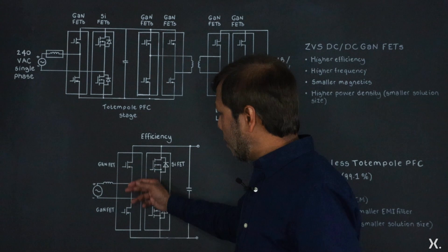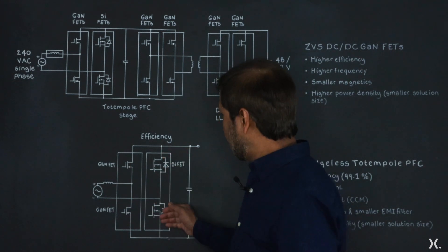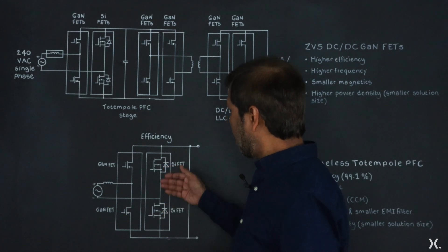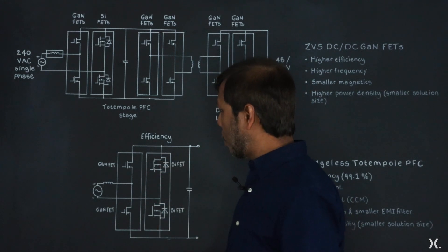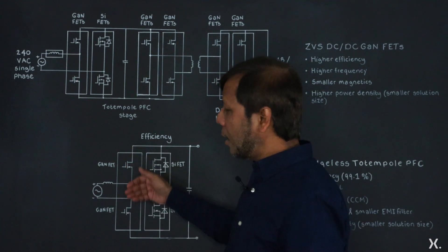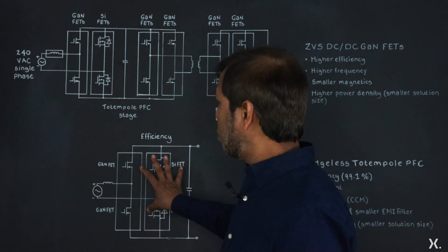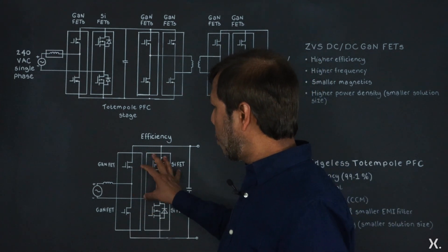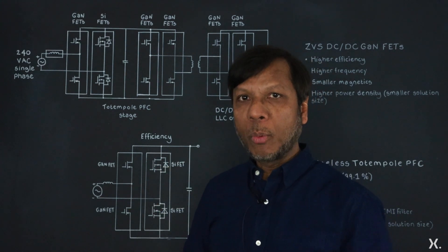We can use the GaN power devices here, and also for line frequency rectification you can use either diodes or MOSFETs. To improve efficiency you can use low RDS(on) MOSFETs, but GaN devices are the ones that run at very high frequency, and that helps reducing the power losses and improving the efficiency with a very low BOM count.